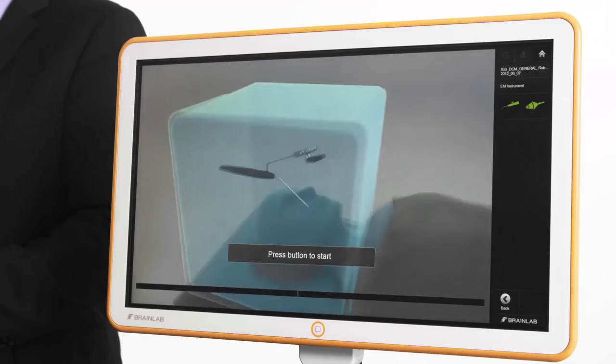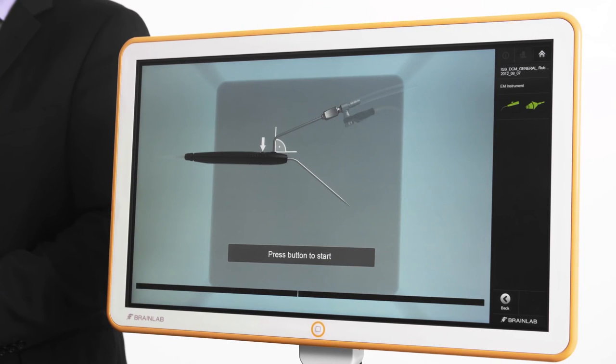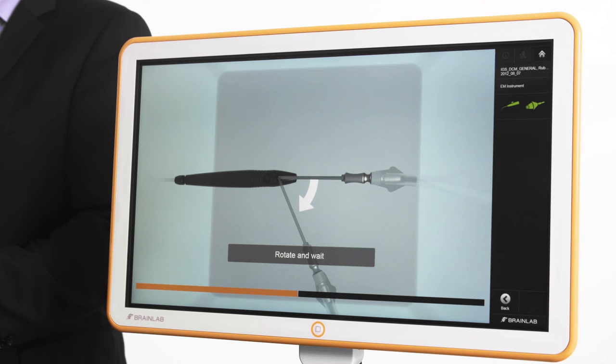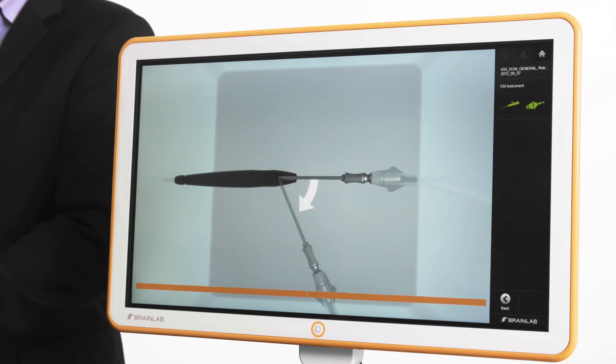Additional Brainlab and third-party instruments can be integrated using the sterilizable instrument adapter with quick calibration via the divot point. This includes endoscopes, of which the video signal can also be displayed on the navigation screen.